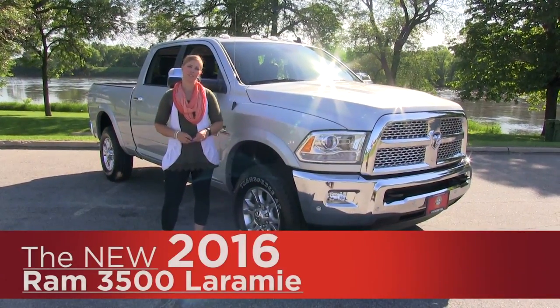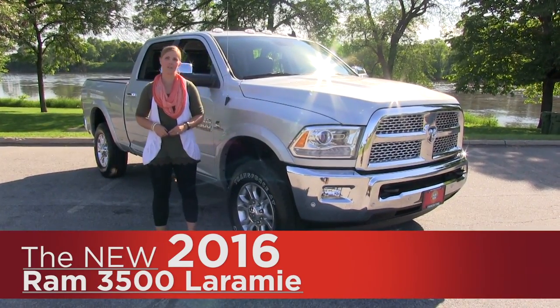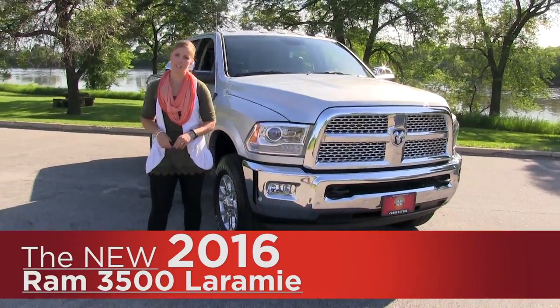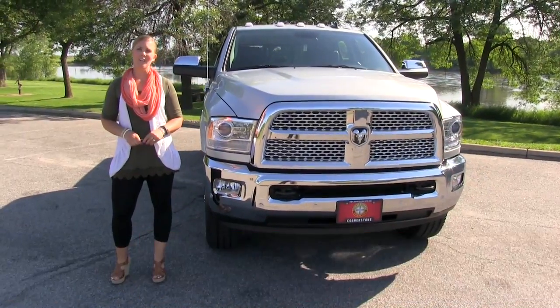Hey everyone, it's Anna from Cornerstone Auto Resource. Today I want to show you the Silver 2016 Ram 3500 Laramie. This one has the 6.7 liter Cummins turbo diesel engine, 385 horsepower and 900 pound feet of torque.